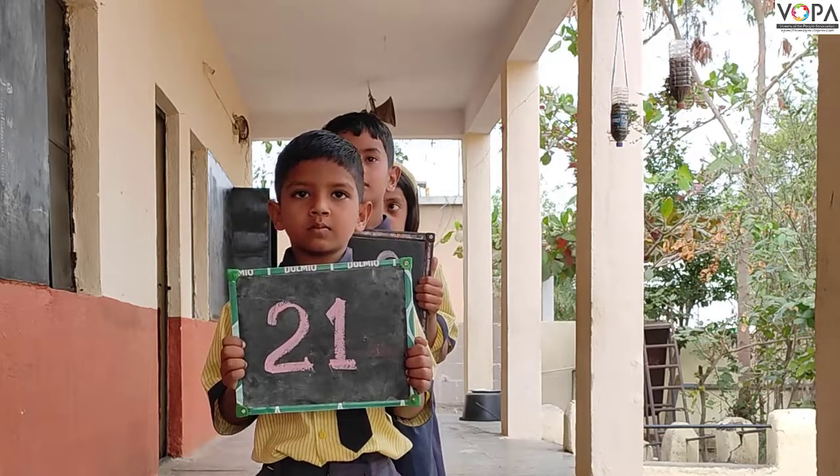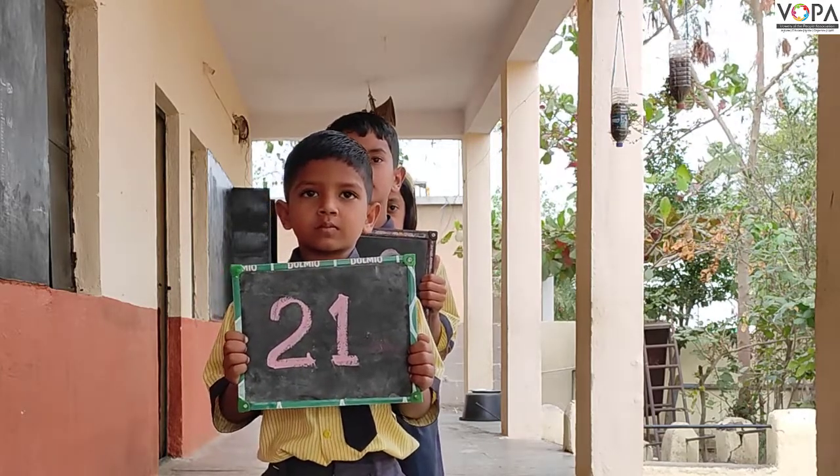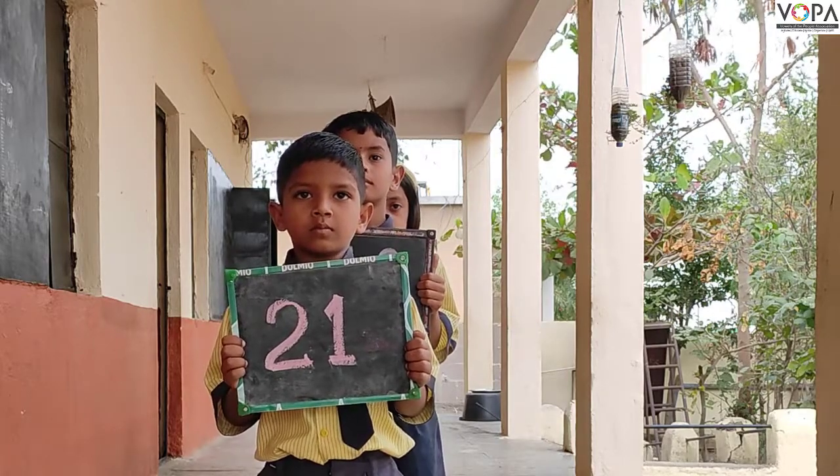Today's date is 21 December. So today's table of 21 is: 21 ones are 21,